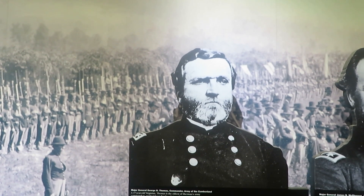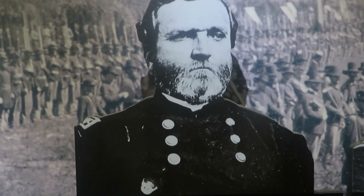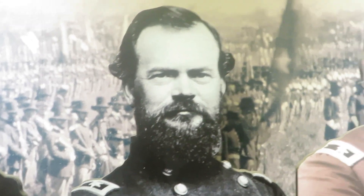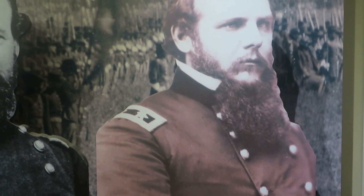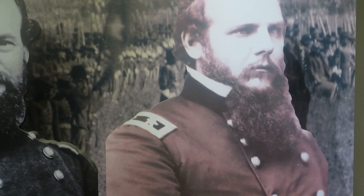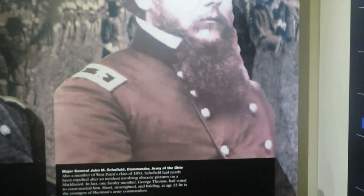Major General George H. Thomas, commander of the Army of the Cumberland — that's him right there. That's Major General James Brown McPherson, commander of the Army of Tennessee. And there's Major General John M. Schofield — I could be pronouncing that wrong and I apologize. Yeah, so these were all involved in the battle at Kennesaw Mountain.